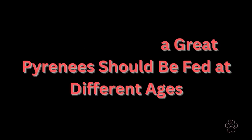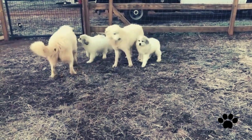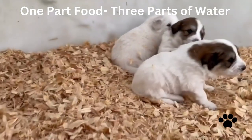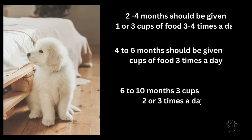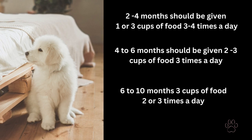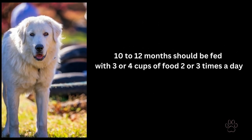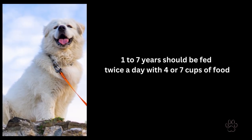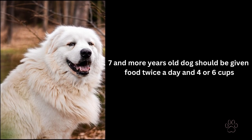How much should a Great Pyrenees be fed at different ages? At 2 weeks old, puppies depend entirely on their mother's milk. At 4 weeks, you can introduce dry food mixed with water — one part food to three parts water — while milk still remains part of their diet. Gradually increase food and reduce water. Puppies 2–4 months old: 1–3 cups of food, 3–4 times a day. Ages 4–6 months: 2–3 cups, 3 times a day. Ages 6–10 months: 3 cups, 2–3 times a day. Ages 10–12 months: 3–4 cups, 2–3 times a day. Ages 1–7 years: 4–7 cups twice a day. Age 7 and older: 4–6 cups twice a day.